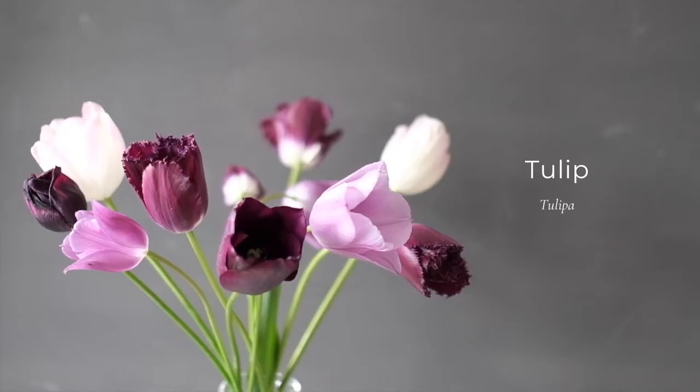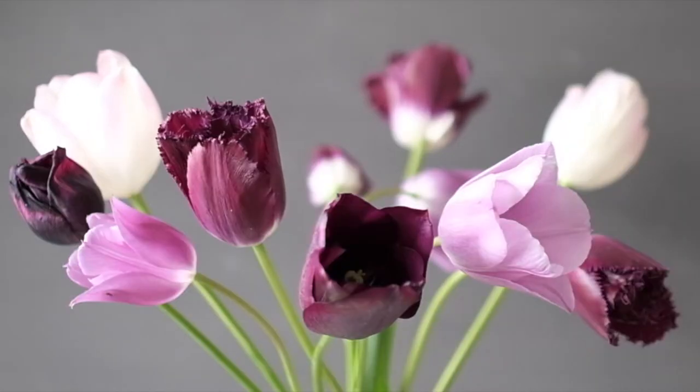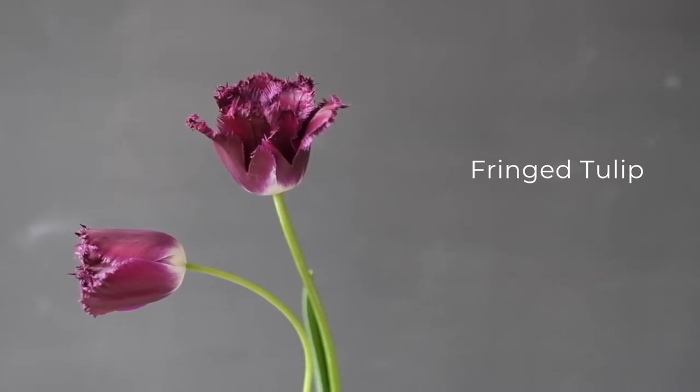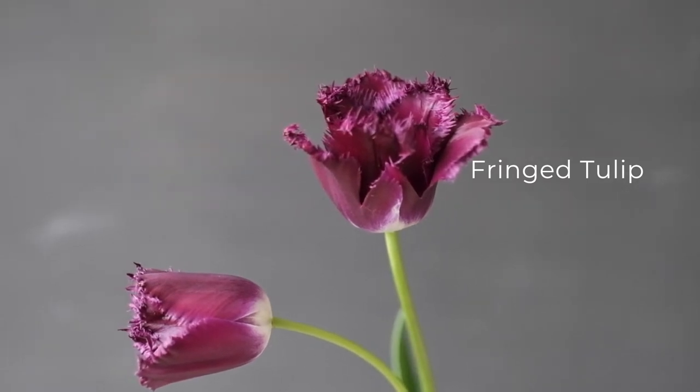Now on to tulips, or Tulipa in Latin. There are several different varieties ranging from single, double, fringed, parrot and lily-flowered. You'll find them in white, red, orange, yellow, green, purple, pink and apricot. An interesting fact is that tulips continue to grow after they're cut. Here are some fringe tulips — their petals have a finely serrated edge, a sort of fringe-like texture.